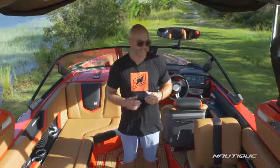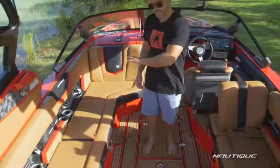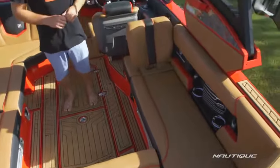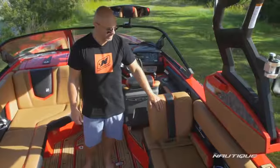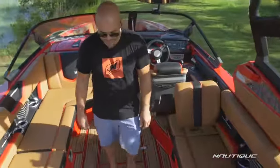The G23 has an awesome seating arrangement here in the cockpit. It's nice and deep thanks to the freeboard. We've got a traditional wraparound seating arrangement when you want it, so if you want to put a bunch of people in here and have plenty of space you can. If you're riding all day we have our removable lean back here behind the driver's seat so you can get somebody comfortably facing backwards watching the show.